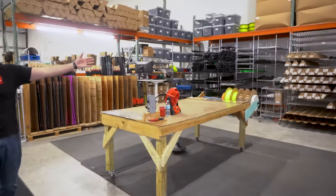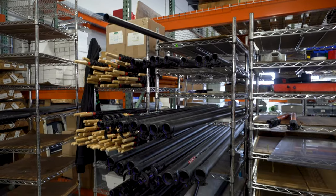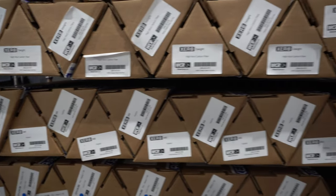To my left, we have the water-fed pole center. This is where all the water-fed poles are assembled, boxed, and ready to be picked.